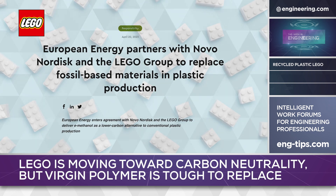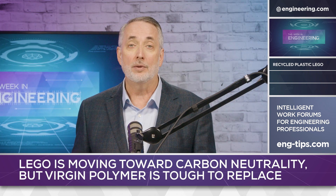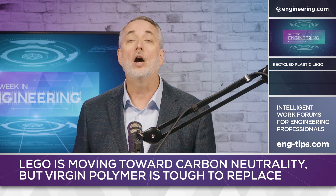In the meantime, LEGO is investigating thermoplastics derived from e-methanol instead of crude oil. E-methanol is generated by reacting waste carbon dioxide with hydrogen, which itself can be generated through electrolysis powered by green energy. These e-resins are definitely carbon neutral, but cost remains a concern.